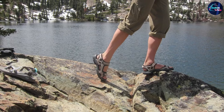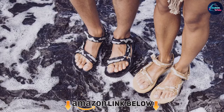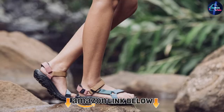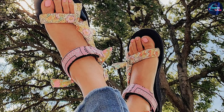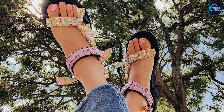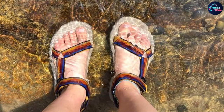At number seven we have the Teva Women's Terra-Fi 5 Universal open-toe sandal. If you like cushy soles, the Teva Terra-Fi 5 Universal will probably be the comfiest sandal you'll ever wear — they feel like walking on clouds, and the straps are the softest against the skin of all the sandals we tested. Don't let the squishy footbed fool you though: these grip like glue on rocks and roots, and with three points of adjustment at the heel, toe, and ankle, it's easy to get a secure fit.